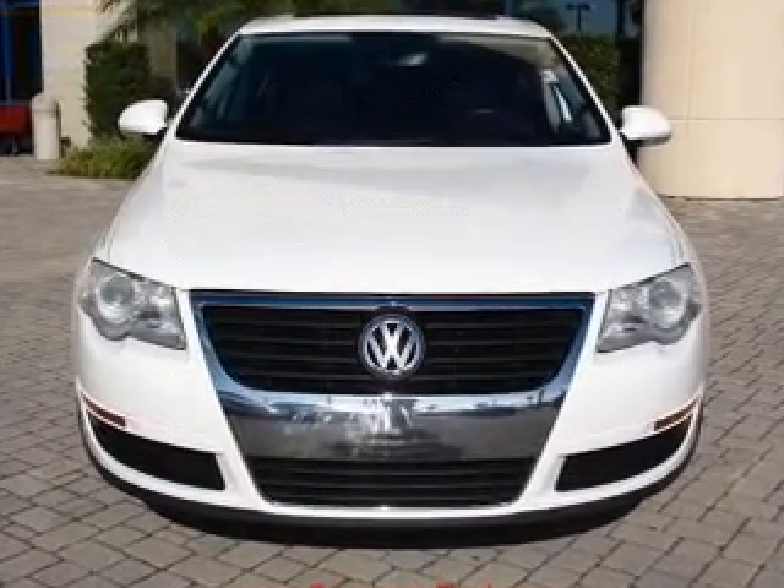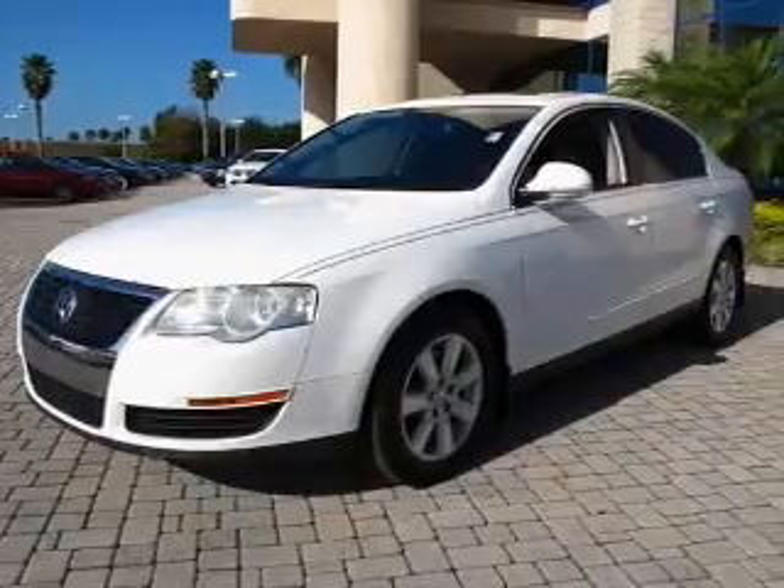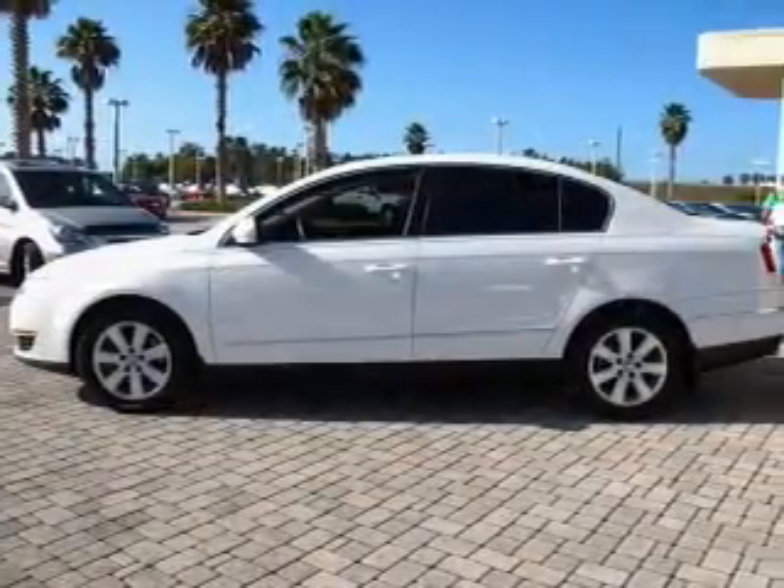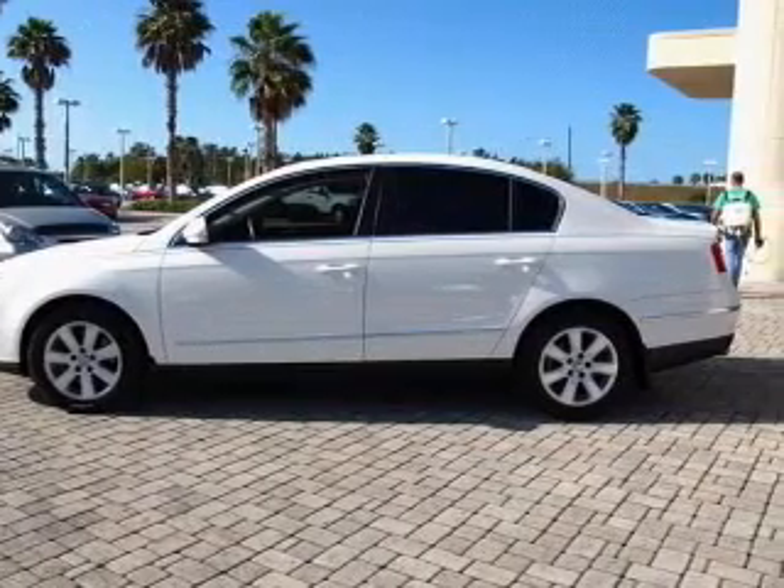With an efficient four-cylinder engine connected to a smooth-shifting six-speed automatic transmission, premium wheels give a more luxurious look. The anti-lock braking system will keep you safe on the road.